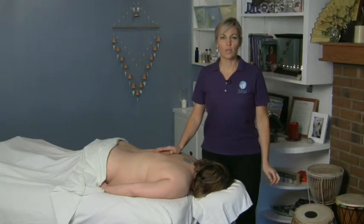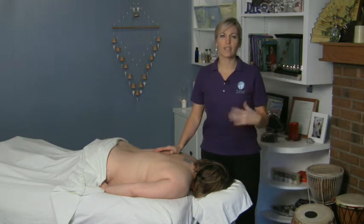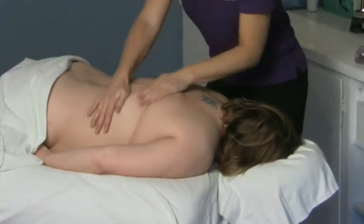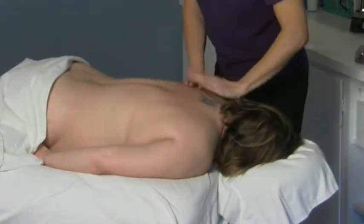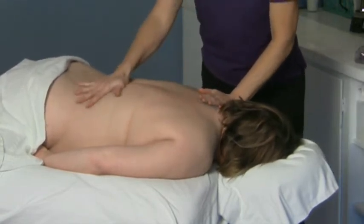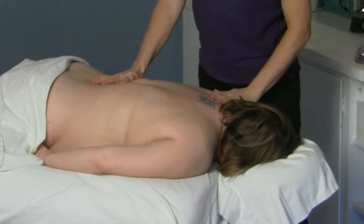One of the things you want to do when you're working with somebody and giving them massage is make sure that you make your massage strokes connect, because if you're just working on one part of the body and then you go over here and work on another part of the body, it doesn't really help the person feel connected and it doesn't make your massage feel very smooth.